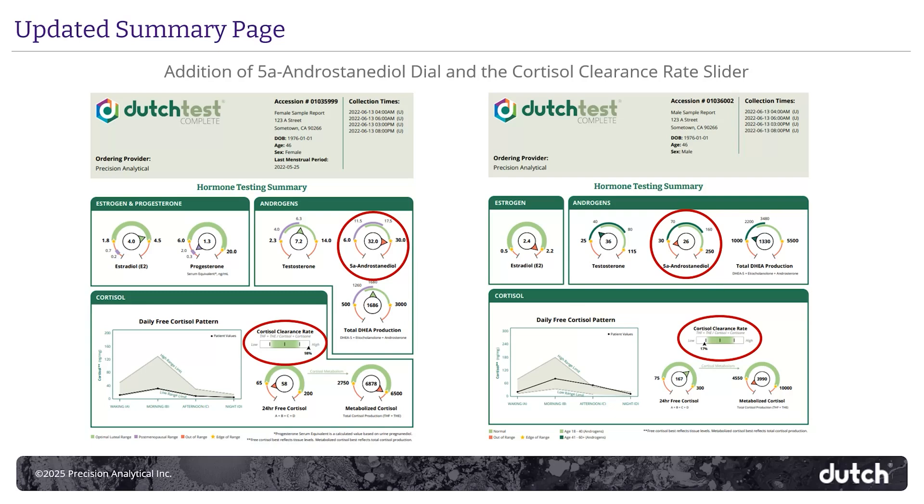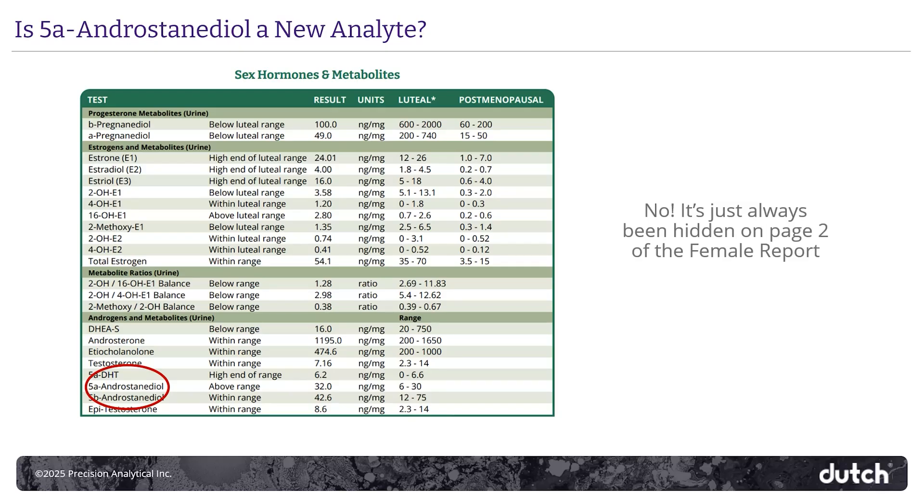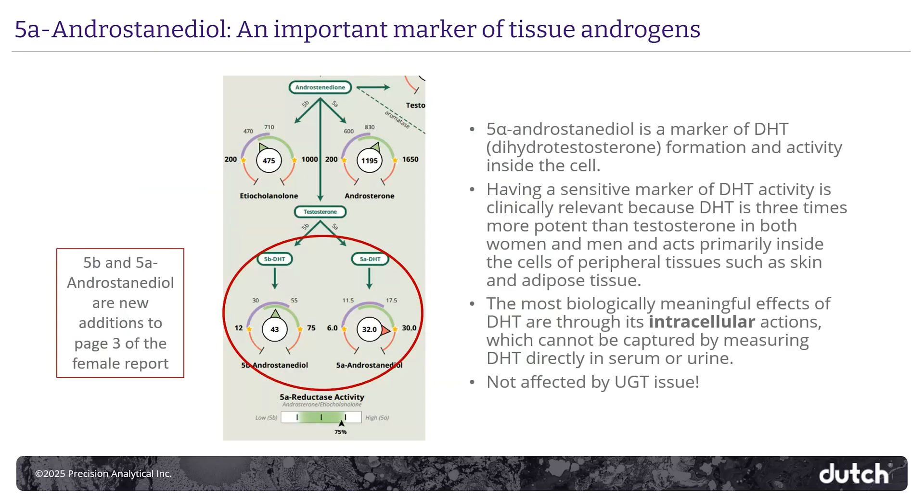On the summary page, you'll see the 5-alpha androstanediol dial has been added, giving you a better idea of tissue androgen exposure right off the bat. You'll also find the cortisol clearance rate population slider, which gives you a sense of how fast or how slowly cortisol is being cleared from the body. 5-alpha androstanediol is not a new marker on the Dutch test, but in the past it was easy to miss on the report. Now it's taking its place on the summary page and is also a featured marker on page three in the flowchart on both male and female reports. It's a marker of androgen exposure at the tissue level, and it's a more sensitive marker of androgen effects, especially in females.